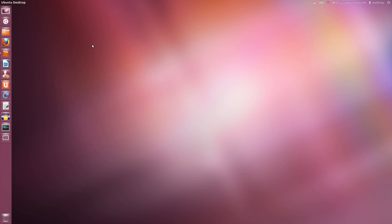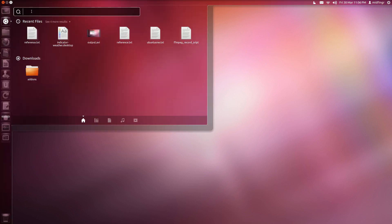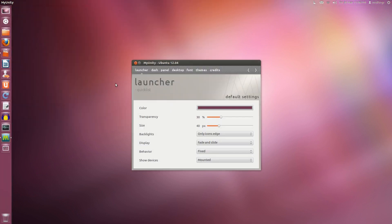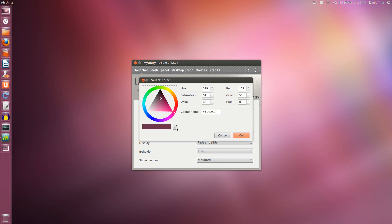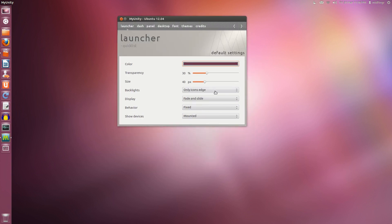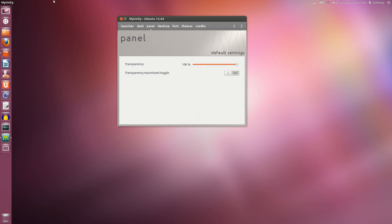Another neat thing released along with this is MyUnity. Personally I'd be careful with that icon because it looks a lot like McDonald's — but anyway, MyUnity. This is how you change the color: you can use the dropper, I just chose something close on the desktop and clicked OK. Then edge icon only, and the top panel settings are here.